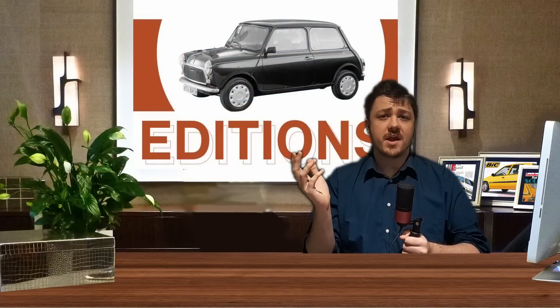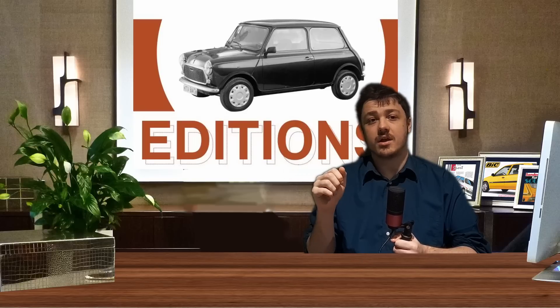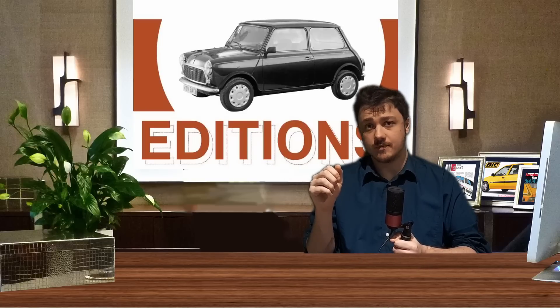The most unique of these is definitely the 106 Cartoon. From the outside it looked like any other 106, but one look at the interior revealed garish seat fabrics and the best headrests ever fitted to a car — except for maybe the Suzuki Ignis Sport. The 106's sibling, the Citroen Saxo, also had a few odd specials of its own. The most famous of these is the Saxo Bic, made in collaboration with the pen manufacturer, for some reason.